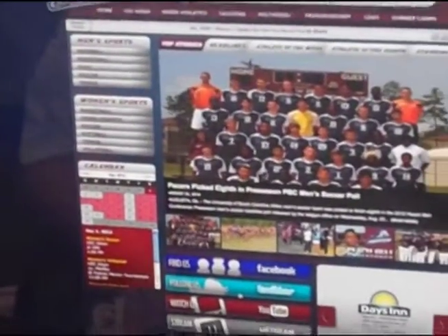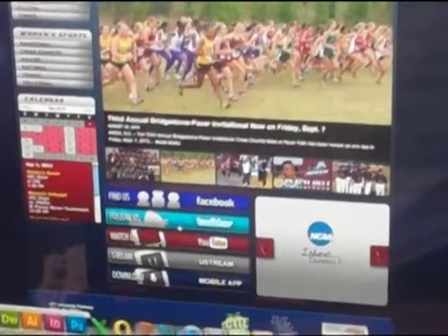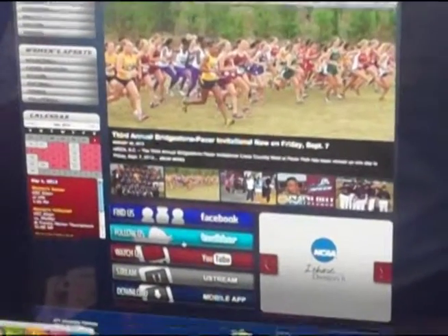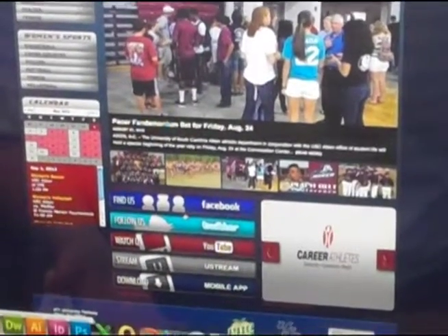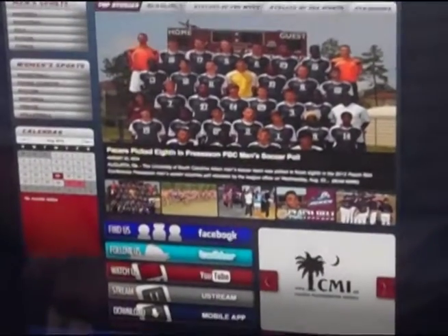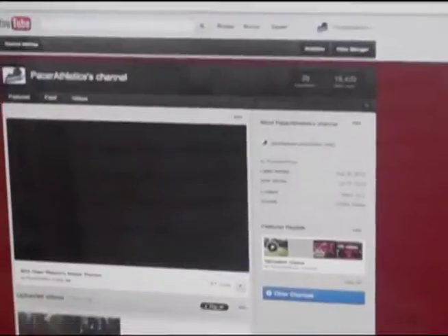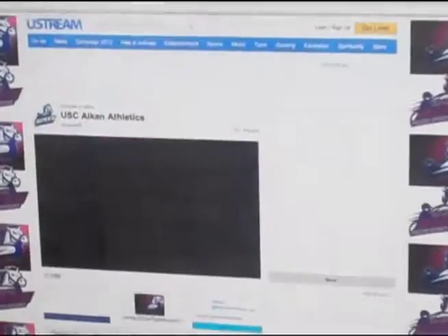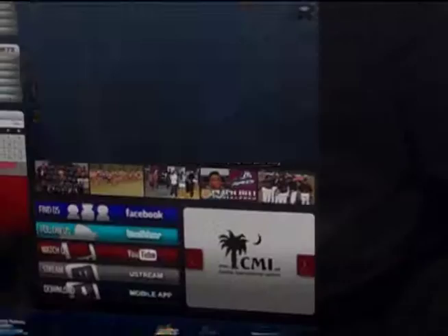As you move over a little bit to the right, we kind of designed this — along with PrestoSports, who we give a big shout out to as our official website provider — to look like a mobile app. You can find all the links and click on it to go straight to Facebook. You can follow us on Twitter by clicking that right there, watch us on YouTube, follow us on Ustream which is our live stream provider, and download the USC Aiken mobile app.